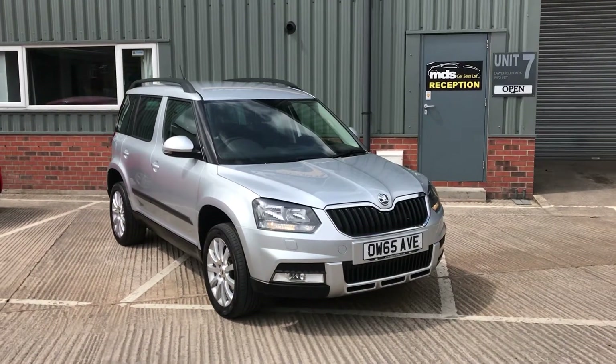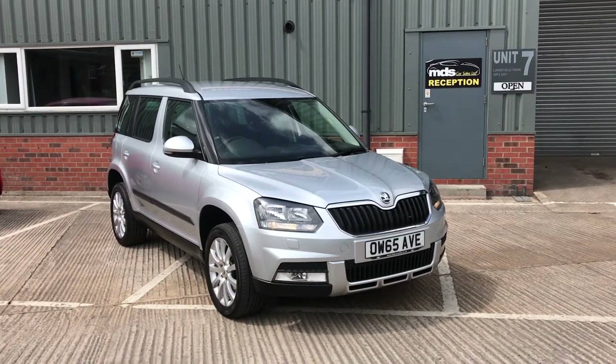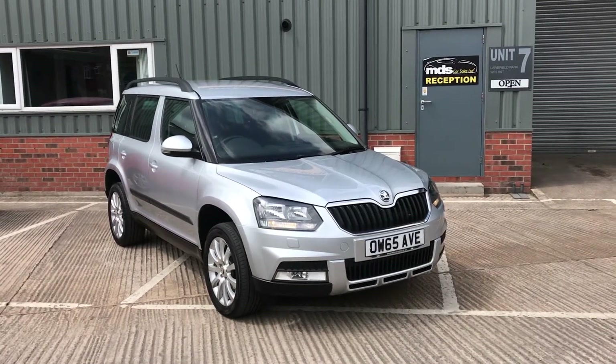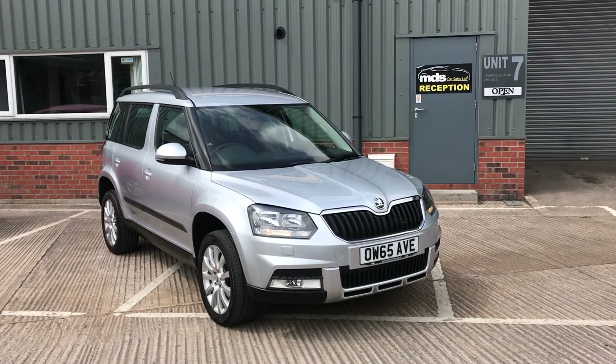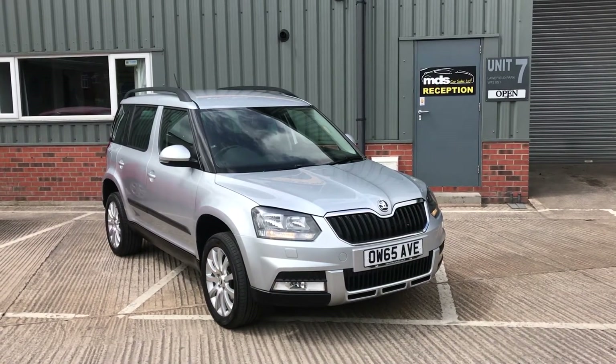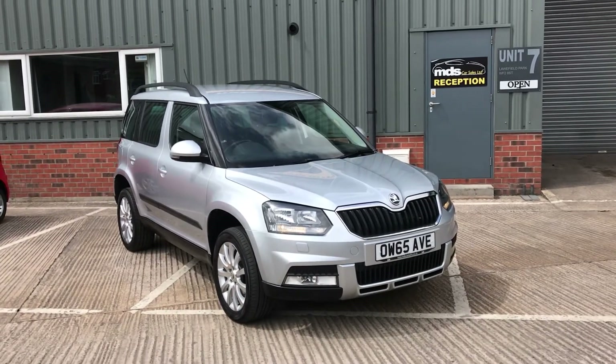So here today we have a beautiful 2016 on a 65 plate Skoda Yeti. It's a 2 litre diesel, SE Business Edition specification, and it's covered only 40,000 miles with two private owners from new.